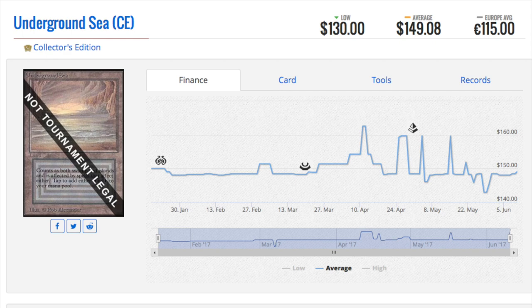I don't believe it would impact the value of the dual lands that much, because the people who want to play dual lands will want tournament legal versions. They're more grinder-type players, not casual or kitchen table players. They are very concerned about the card being tournament legal. I've always felt like this was the solution to the big problem of dual lands and Power 9 being so restrictive.